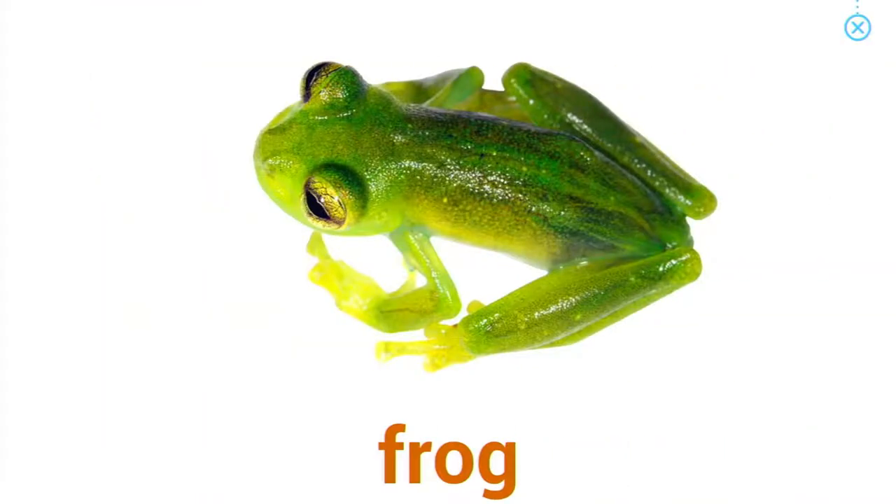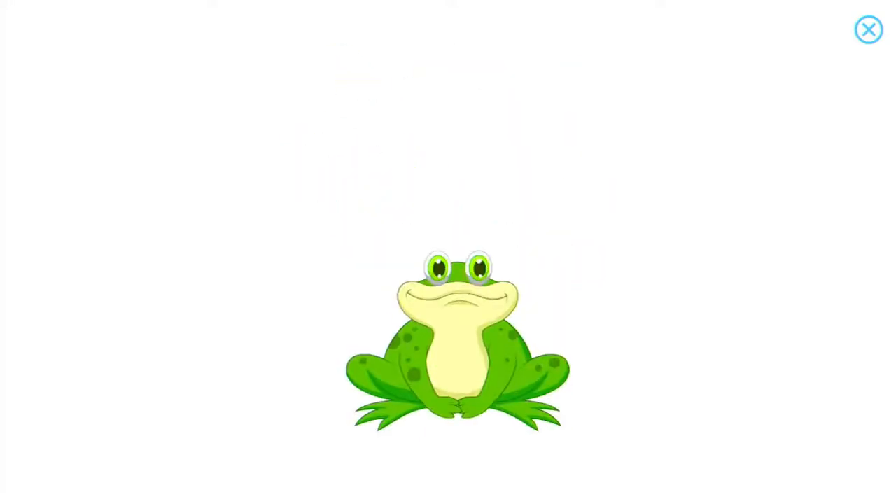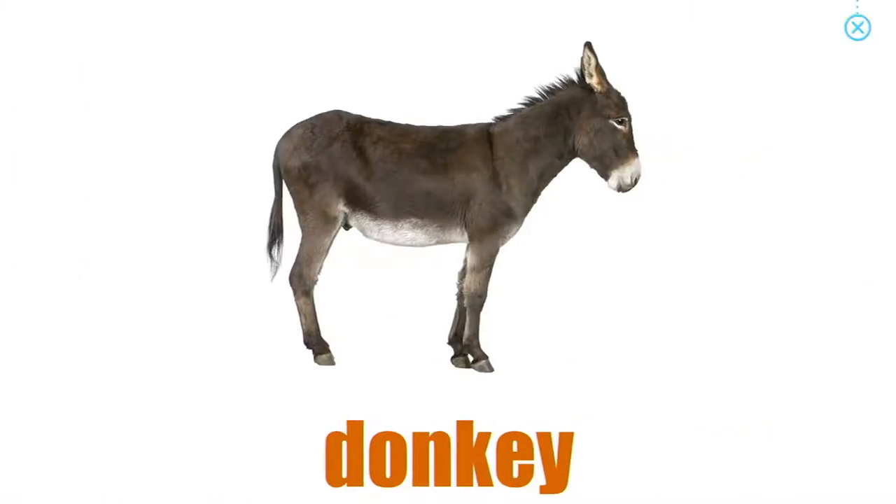Frog. Frogs catch flies with their long, sticky tongues.